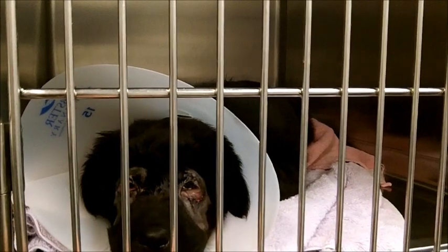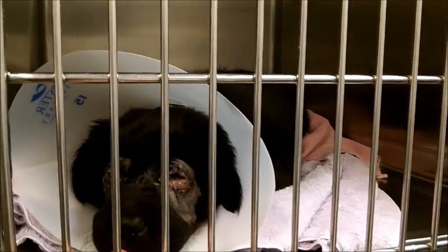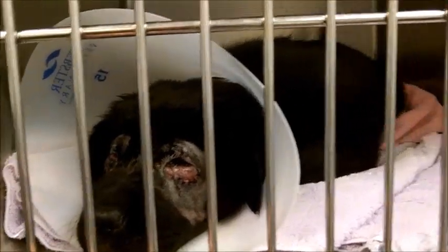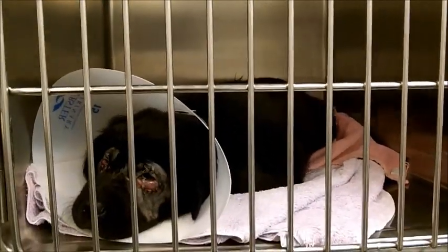She kind of looks a little pathetic today, but she's very, very sweet — you can see her tail is wagging back there. She also got spayed today.